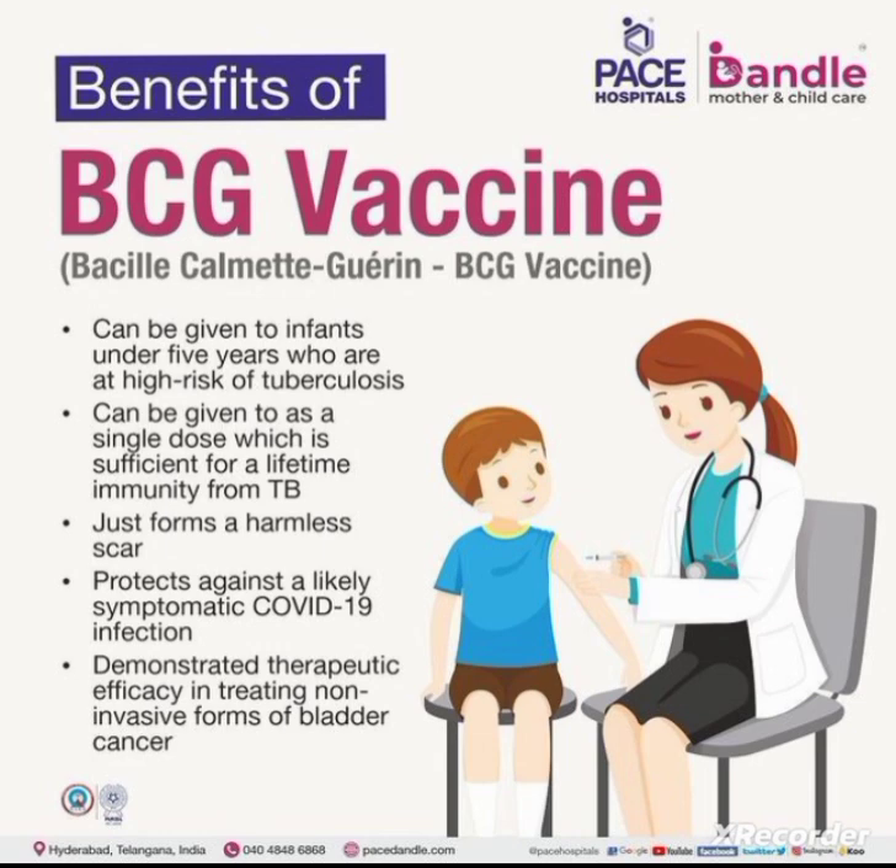There are side effects, but we cannot call them side effects — they are local reactions. A local reaction will be present after BCG vaccination. When observed, there will be local inflammation at the site, and there will be formation of a small scar. That is the expected local reaction of BCG.